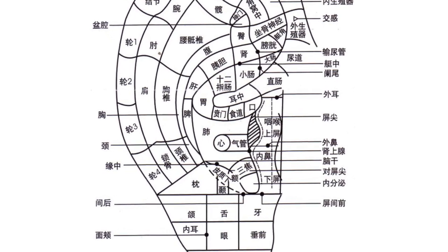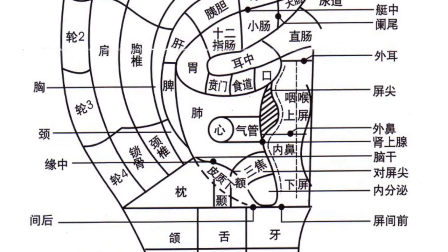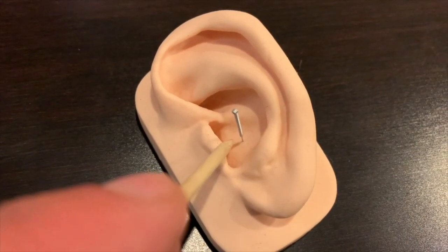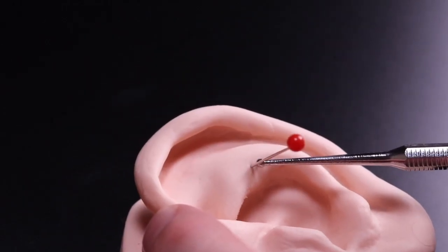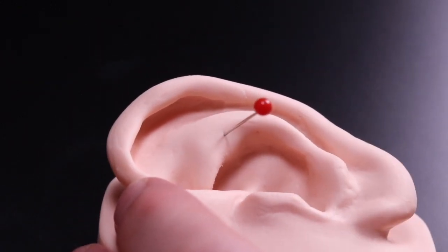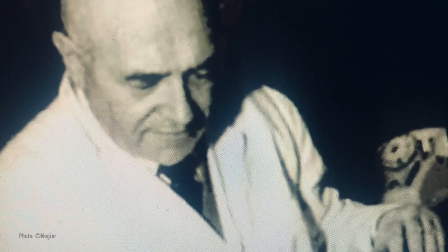That's how we now know it as the Chinese ear map that's usually taught in TCM schools. The heart point in the Chinese map, for example, is in the concha, and the heart point in the European map is on the scapha up here. So there are a few examples of that, and he really wanted to figure out why there was a difference. Was he wrong? Were they wrong? Or, perhaps, another explanation?